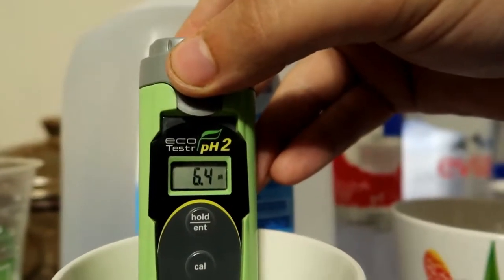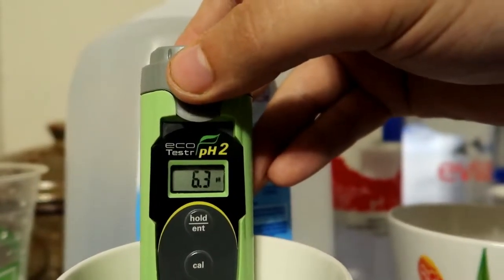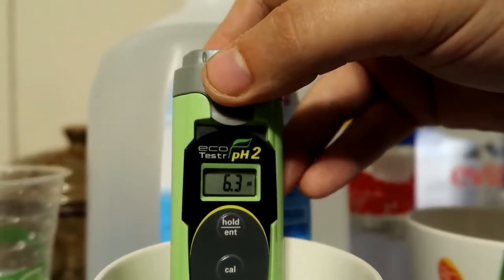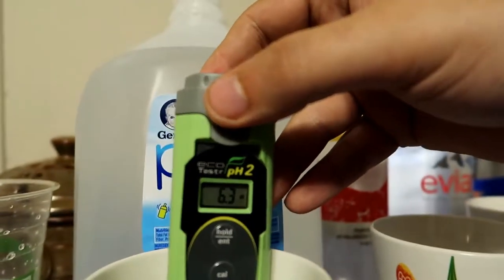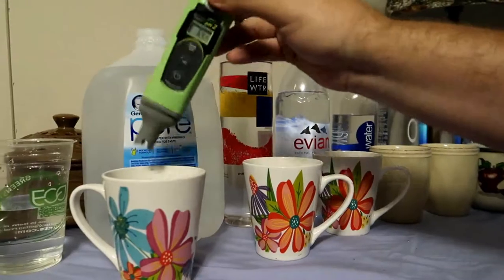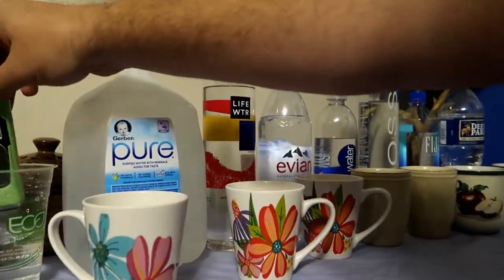6.3 pH - not too bad, not too bad. But it should be a little better for babies - it should at least be neutral. But it is what it is.